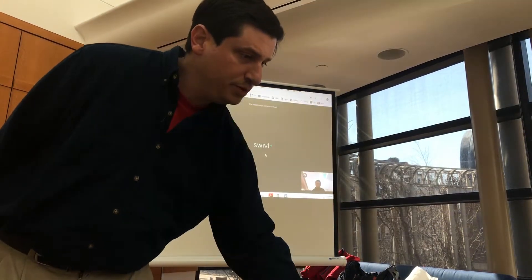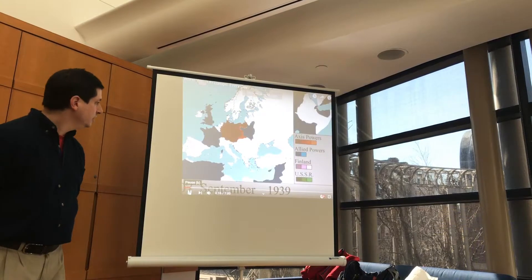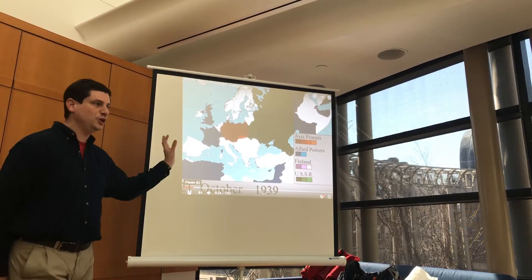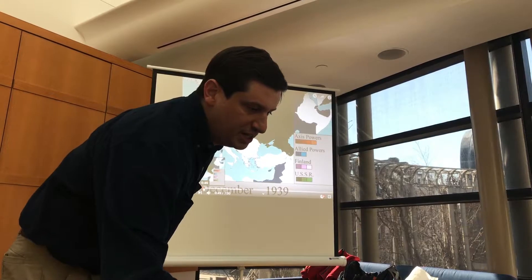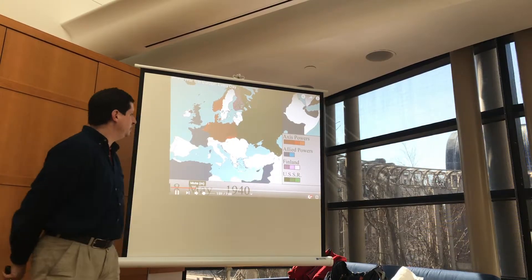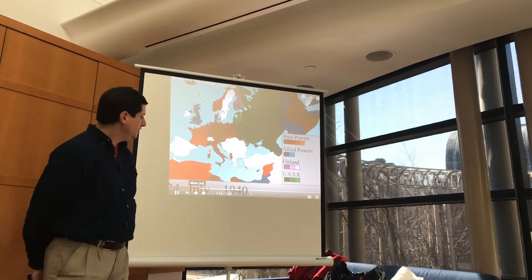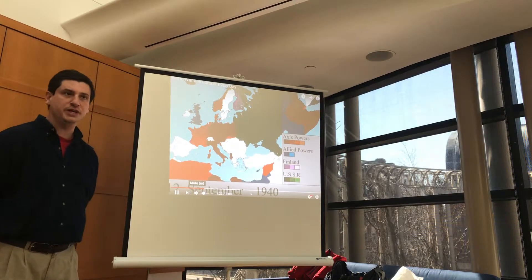I have a YouTube video — a map of what's happening in Europe day by day. Right now this is Poland being divided by the Nazis and Soviets. Then you have the phony war with a long period where nothing is happening. Coming into May you start seeing activity — France falling very quickly. Italy joins, and you just see the rapid fall. You'll eventually see the Germans and the Italians in southeastern Europe.